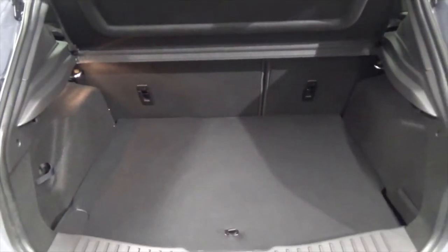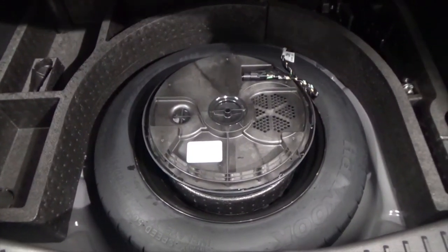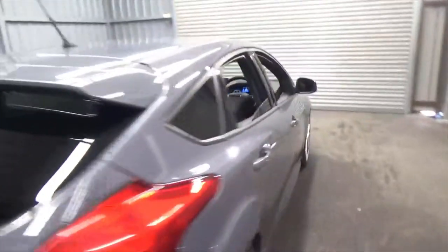Huge amount of boot space in these as well. You've got the split folding rear seats. If you open this up, you've got the space saver spare wheel with the boom box in there as well. So this comes with the upgraded SYNC 3 satellite navigation system.